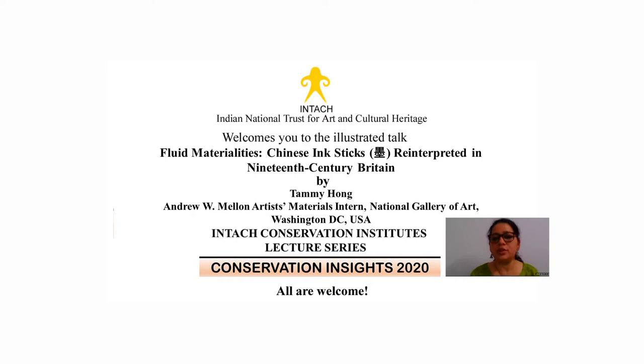Now to introduce our speaker: Taimi earned a Bachelor's in Art History, Studio Art, and History from Syracuse University. As an art historian and aspiring museum paper conservator, Taimi calls attention to the interdependence between tangible and intangible cultural heritage in her research and conservation work. She's currently the Andrew W. Mellon Artist Materials Research Assistant in Conservation at the National Gallery of Art in Washington DC.